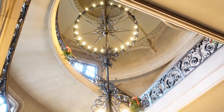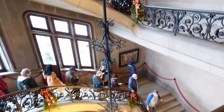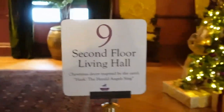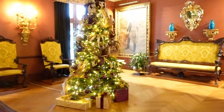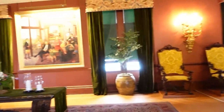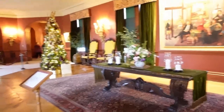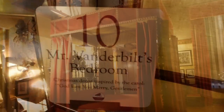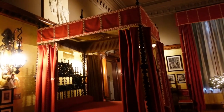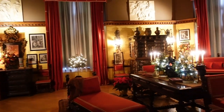Climbing the 107 steps, spiraling around a four-story wrought-iron chandelier holding 72 light bulbs from the opening of the house.